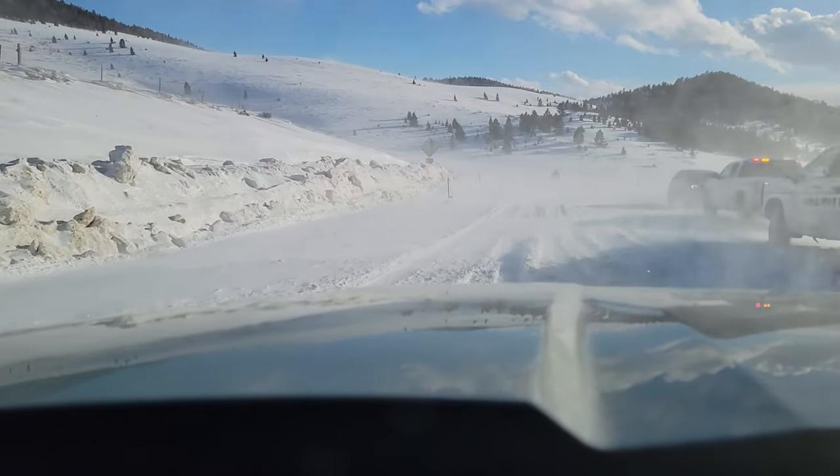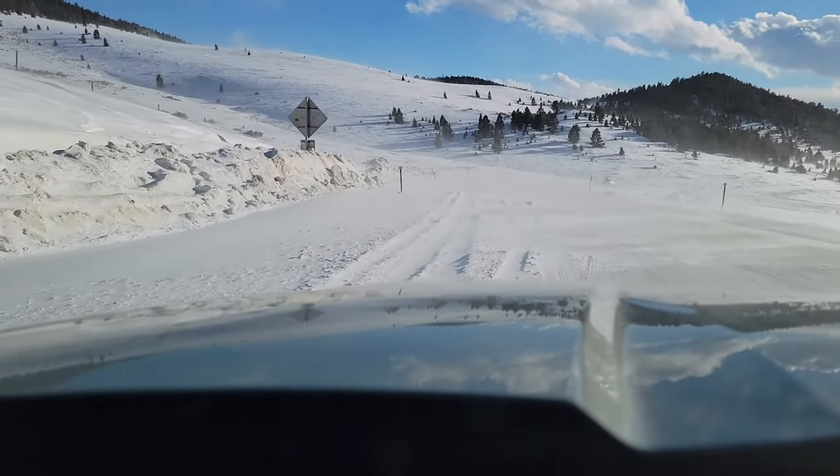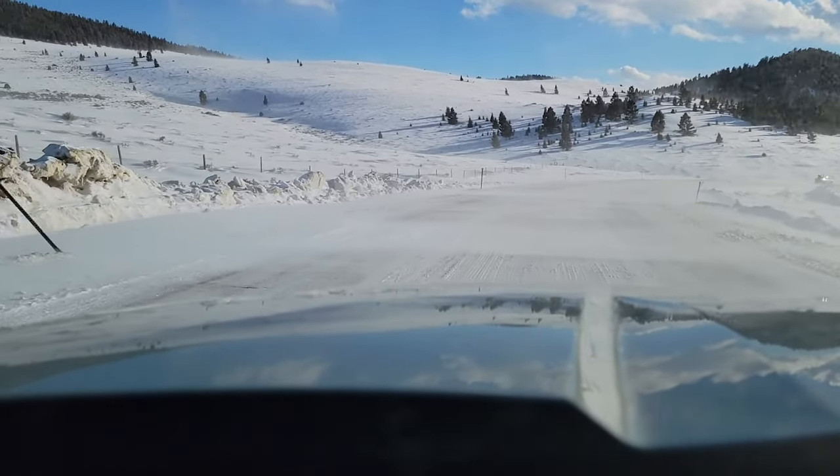You can venture out to the back roads, but don't end up like that Honda CR-V.